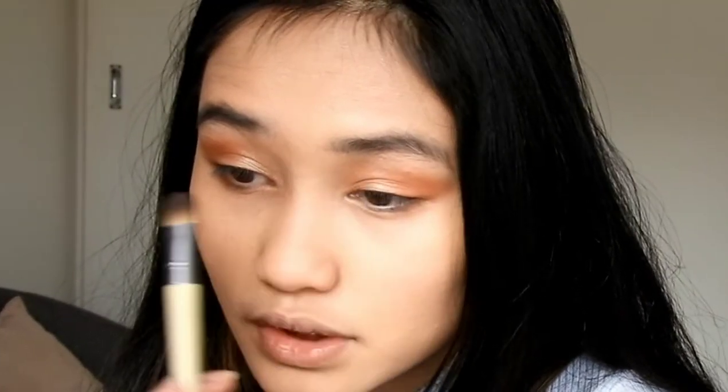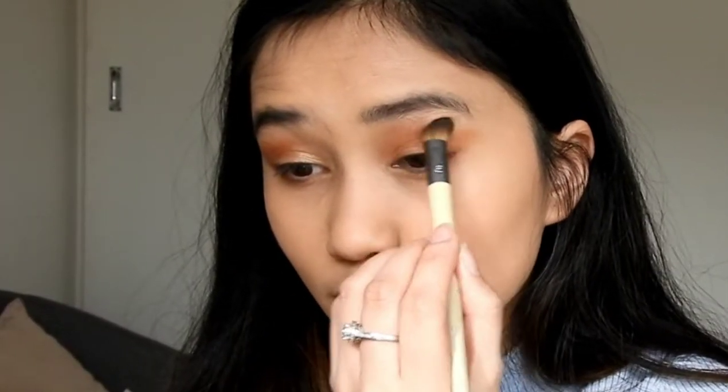I'm happy with my eyeshadows — it's not too thick, it's just very nice and glam. Usually I put it a bit darker, but once I have the eyeliner on it'll look great. I'm not going to use liquid eyeliner, I'm going to use powder.